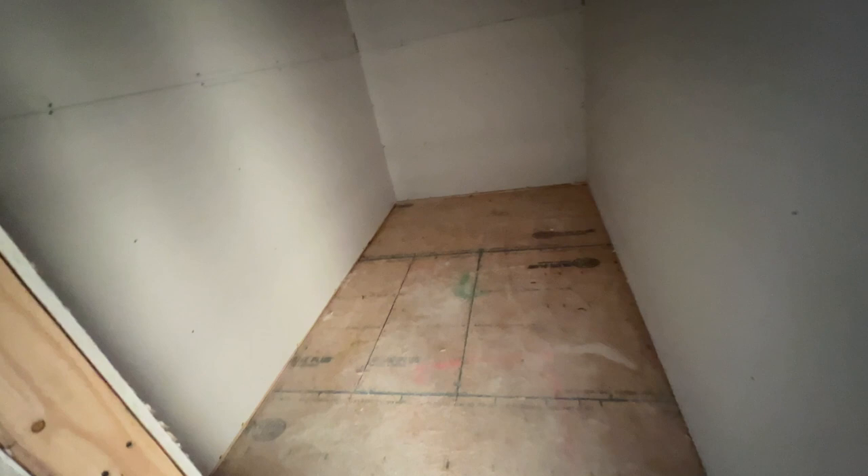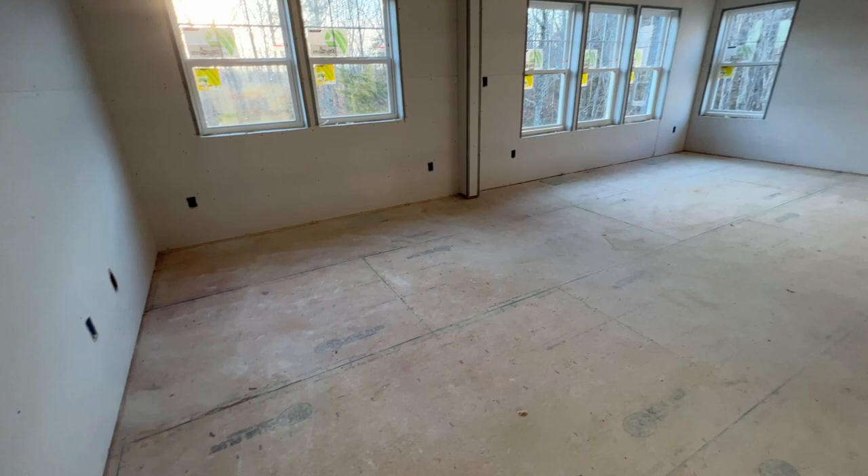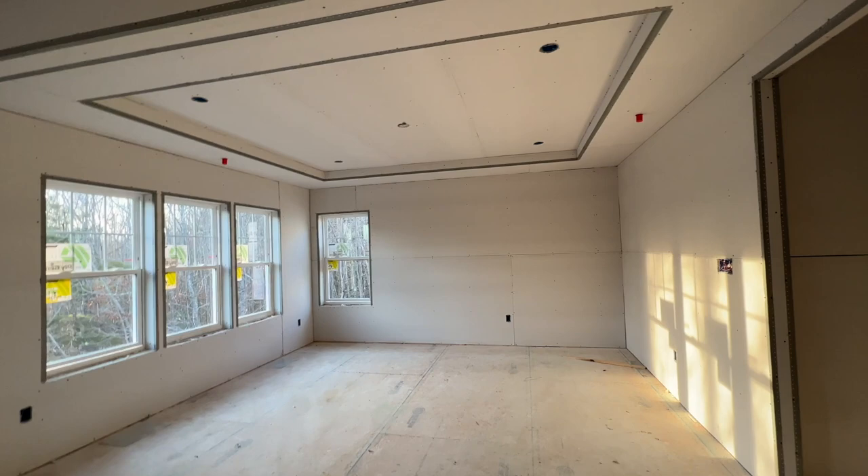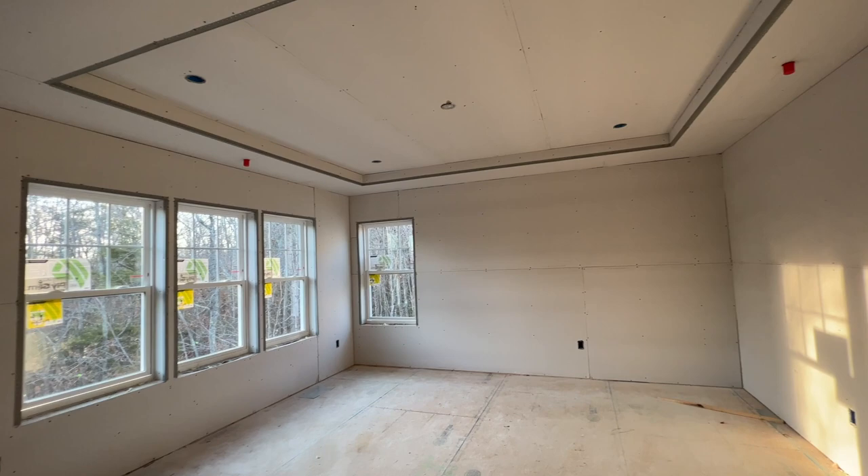Now we're in our room — here's the sitting room area, and then our bedroom area. We're going to have box tray ceilings with recessed lighting and a ceiling fan pre-wire.